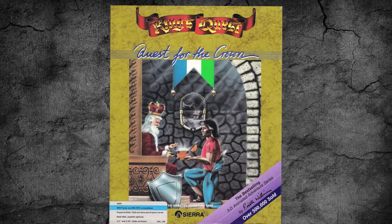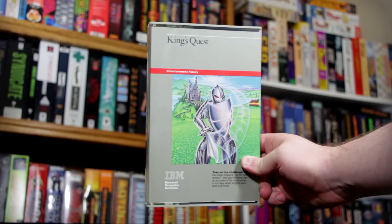Nope, not this one. Not this one. Not this one either. This one! King's Quest, developed by Sierra Online and published by IBM in 1984 for the IBM PC Junior.